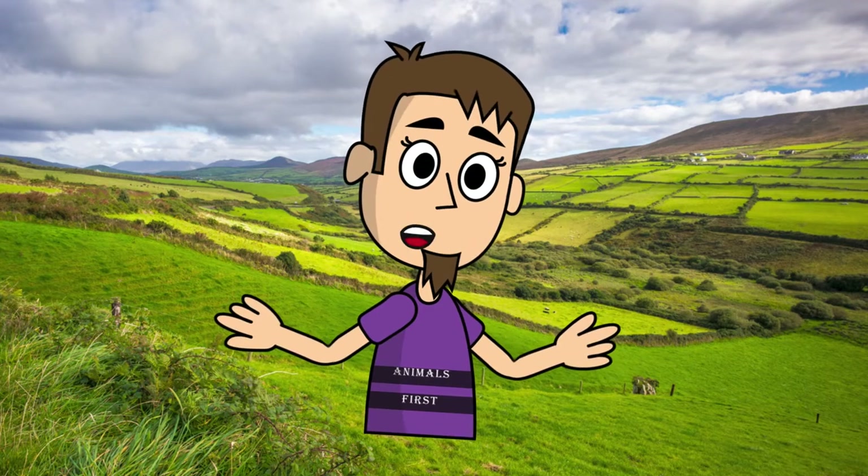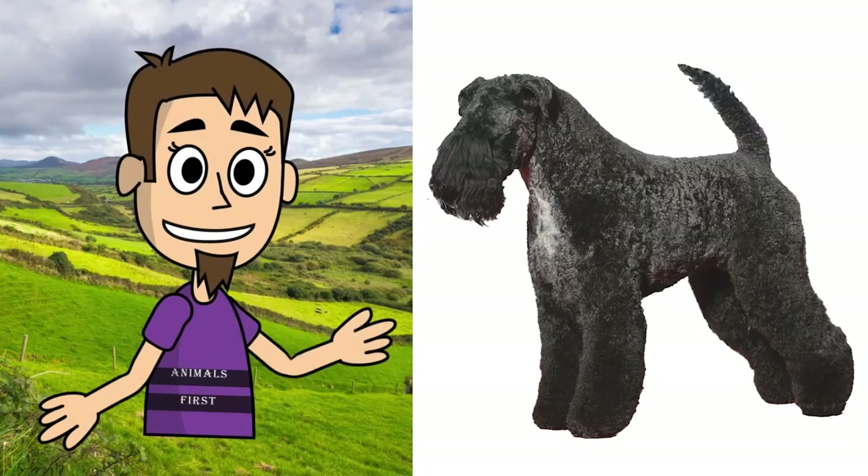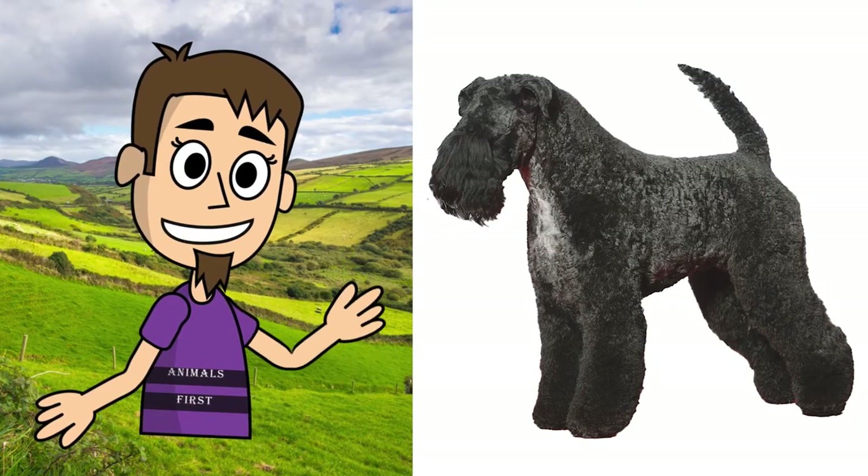What color are Kerry Blue Terrier puppies when they are born? Watch this video till the end and find out the answer. The breed in question has two equivalent names: Kerry Blue Terrier and Irish Blue Terrier.